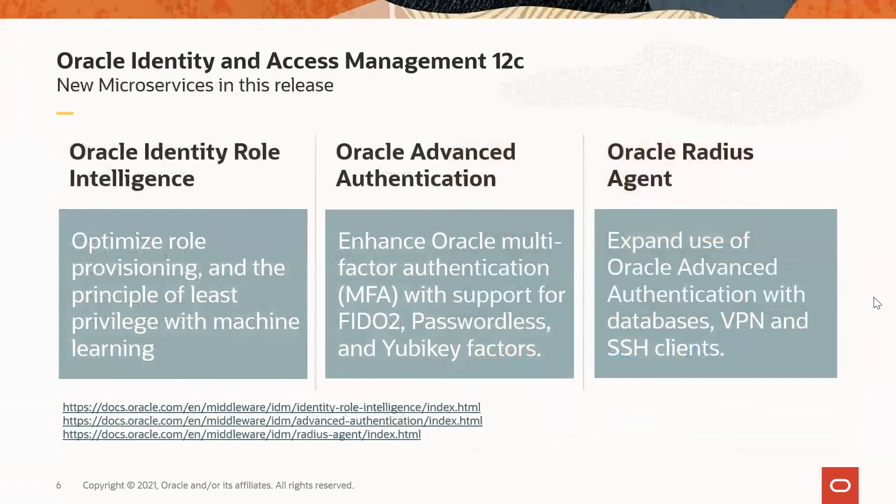With the April 2021 release, we are introducing new functionality as microservices. They are designed to augment existing Oracle IAM solutions, but they can also be used independently. The agility and flexibility offered by these microservices give customers additional choices for their IAM modernization and cloud journeys. They are also the foundation for various upcoming Oracle IAM cloud native offerings, including Oracle's Identity Governance in the cloud. The three new microservices included in this release are Oracle Identity Role Intelligence, Oracle Advanced Authentication, and Oracle Radius Agent.